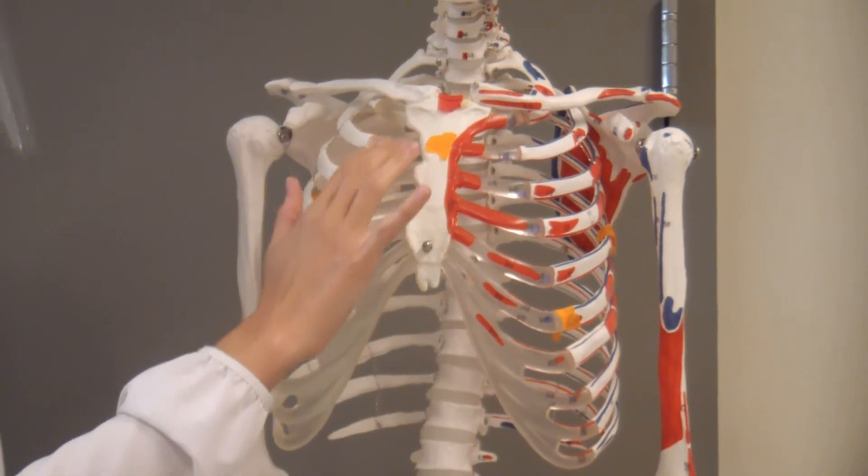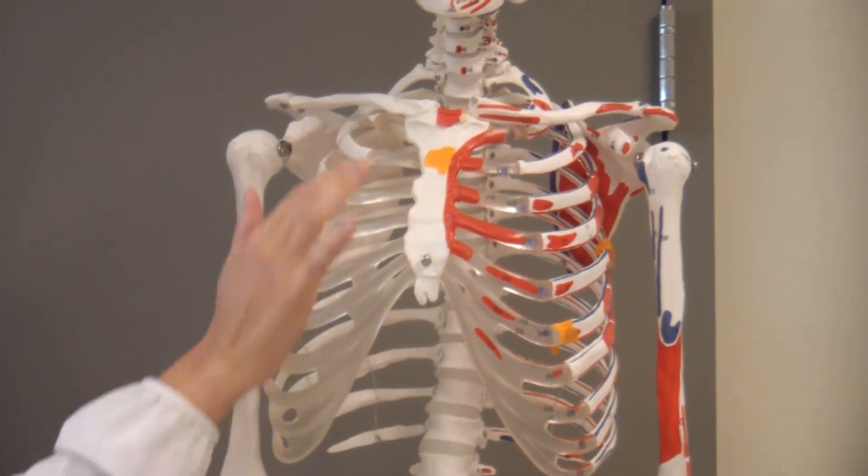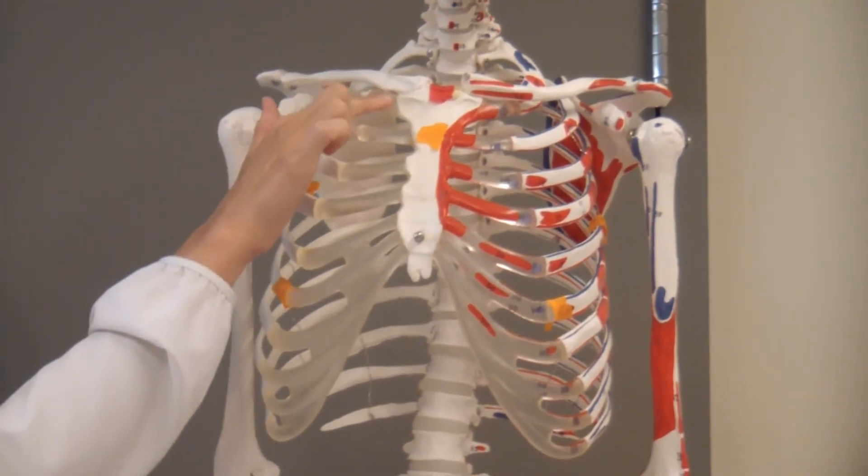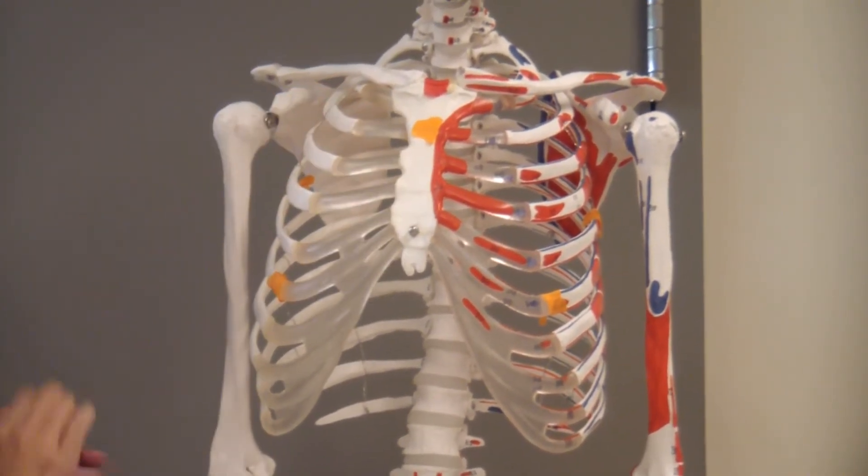Remember that for respiratory landmarks we are always looking for the rib. For cardiac landmarks we are always looking at the intercostal spaces. There is always a rib followed by an intercostal space.